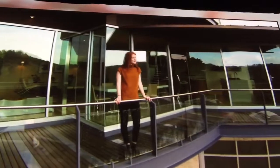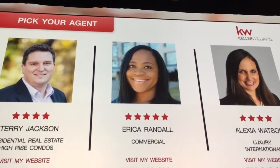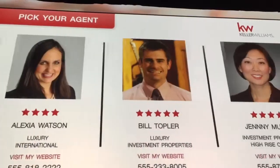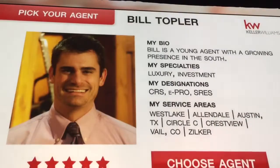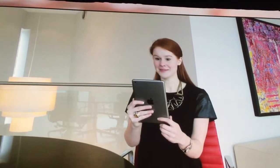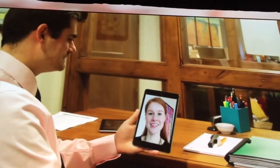Sarah decides she wants to buy the home, and now all she needs is an agent. Sarah goes on kwu.com to find an agent knowledgeable in the area she is looking to buy in — a licensed agent who has done a lot of transactions in that specific neighborhood and is well-reviewed.